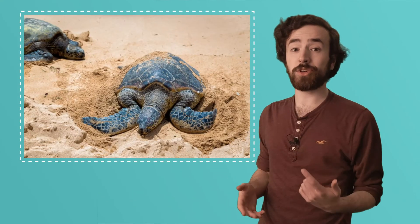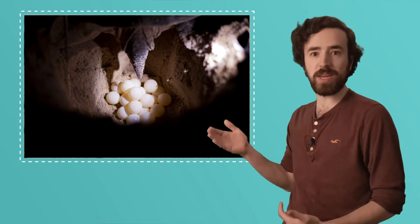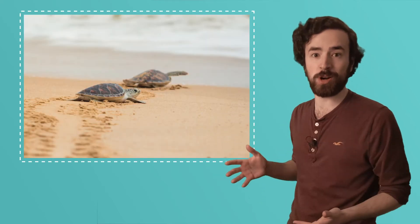All turtles lay eggs. Female sea turtles come out of the water to lay their eggs on the beach, and when the eggs hatch, the babies have to hurry and scurry back into the ocean waters.